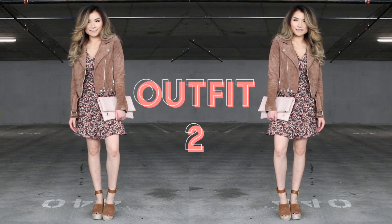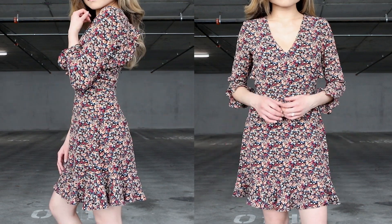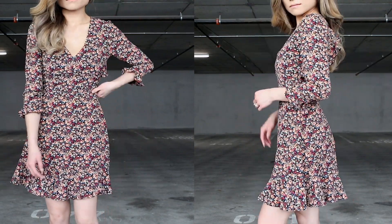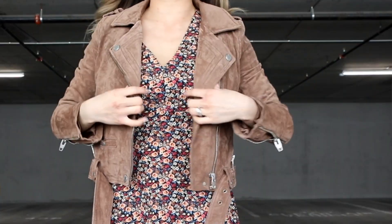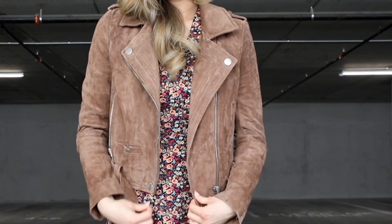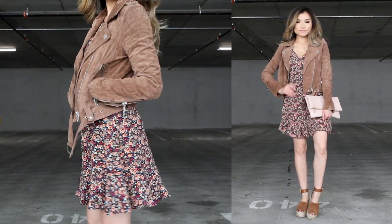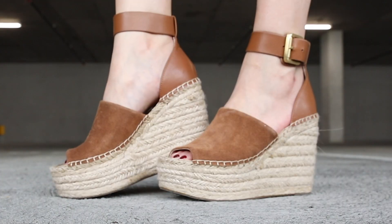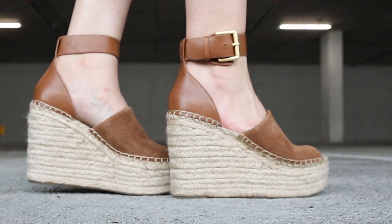Moving on to outfit number two — let's celebrate two quintessential spring essentials: florals and ruffles. Both are really relevant to the season. This sweet dress combines both in a really beautiful way. The color palette and pattern is just loud enough to make a statement but not too busy to match with a lot of different things. I pulled in my favorite suede jacket from the fall season to rough up this sweet dress a little bit. Suede is also a very nice spring material, especially when it's not too hot yet. For accessories I went with a really cute pair of platform espadrilles — a very popular pair that sells out really fast because they're insanely comfortable and make your legs look miles long.